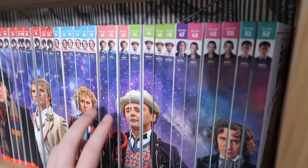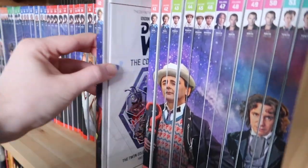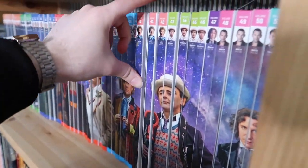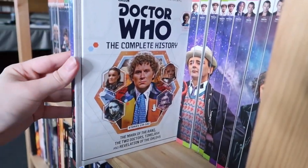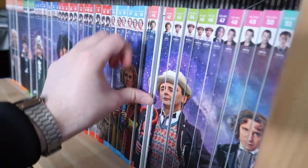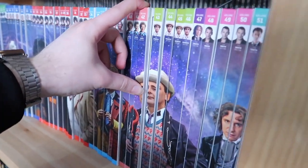But now one of the shortest runs — poor Colin Baker, who only has three books. Volume forty is The Twin Dilemma, Attack of the Cybermen, and Vengeance on Varos. Volume forty-one is The Mark of the Rani, The Two Doctors, Timelash, and Revelation of the Daleks. And of course all of Season 23, The Trial of a Time Lord, is in volume forty-two.